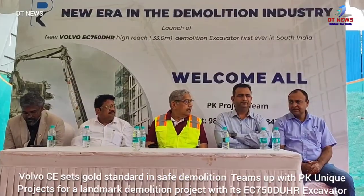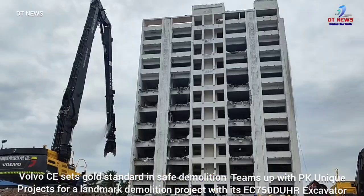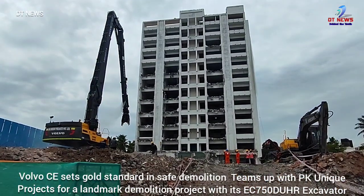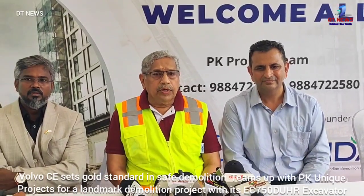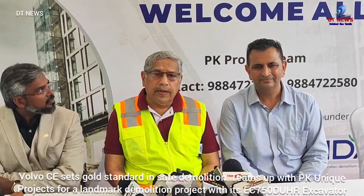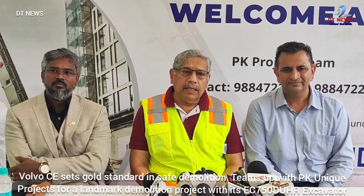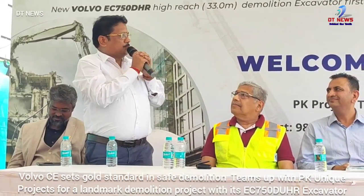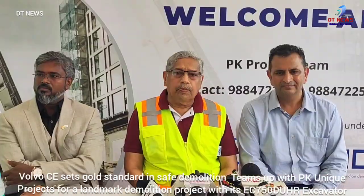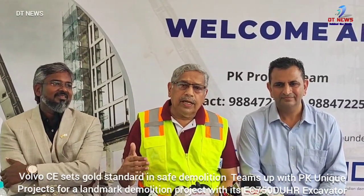My name is Mohan Ramnathan. I am the founder and managing director of Advanced Construction Technology, or ACT. This company is called Nariya, a construction equipment dealership. For Volvo Construction Equipment in South India — Tamil Nadu and Kerala — we are the sole selling dealers.